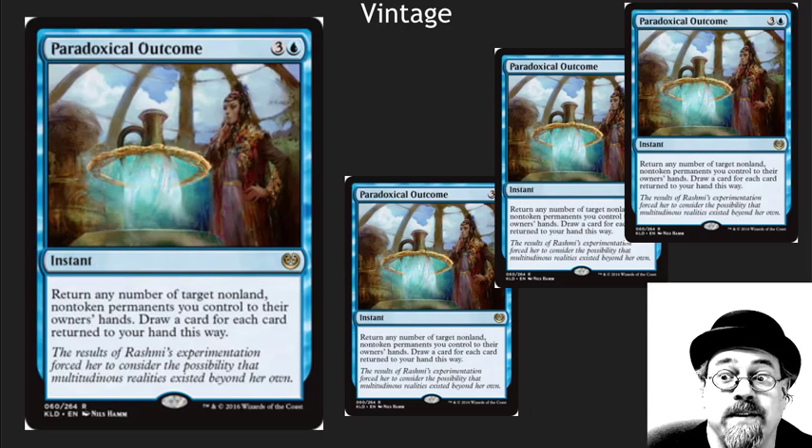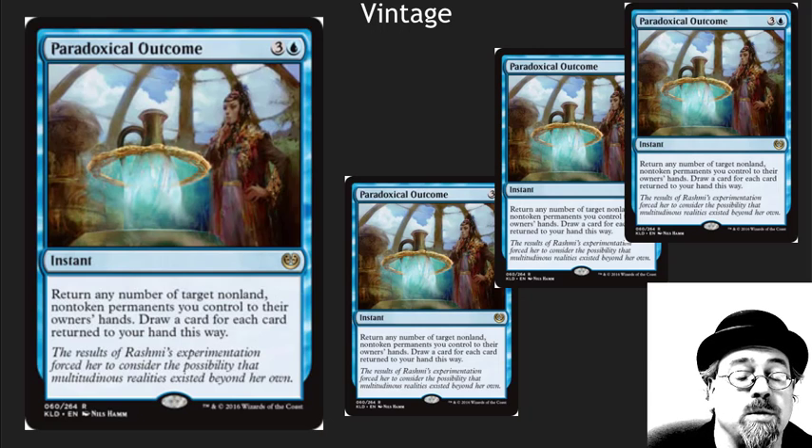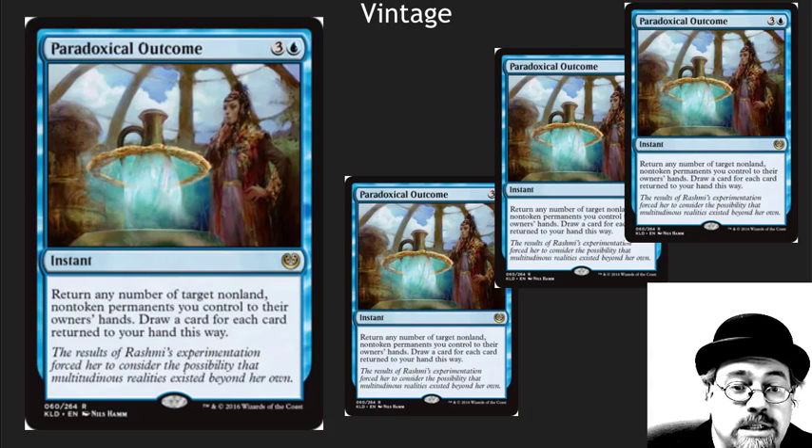Paradoxical Outcome has hit Vintage and hit it really hard. It's such an awesome card — it really does a lot for the Storm decks. It means that cards like Null Rod and Stony Silence are continuing to go up, cards that shut down these artifact decks. If you don't already have your foils, I would definitely pick them up. I don't think this card is actually going to be banned because we've got Thalia's, Stony Silence, Null Rods — lots of things that could influence these decks. The Vintage Super Series is going on currently, so definitely check this card out and pick up your foils if you haven't already.